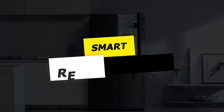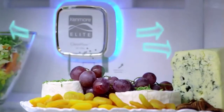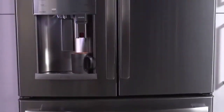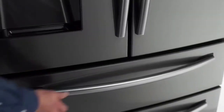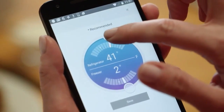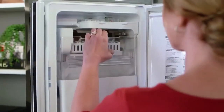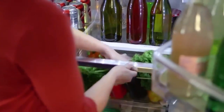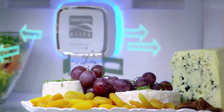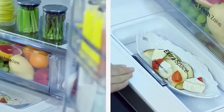Smart refrigerators are the latest addition to the smart home revolution, providing users with an appliance that not only keeps food fresh but also offers a range of innovative features that make life easier. Just like other smart devices, smart refrigerators can be controlled remotely via your smartphone or tablet. This means you can check the contents of your fridge while you're at the grocery store or at work, ensuring that you never forget to buy something. Some smart refrigerators include the ability to add items to your grocery list directly from the camera feed, and you can also adjust the temperature and humidity levels from anywhere, ensuring that your food stays fresh longer.